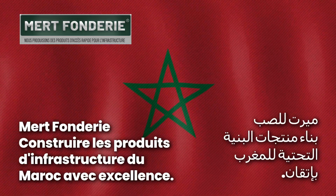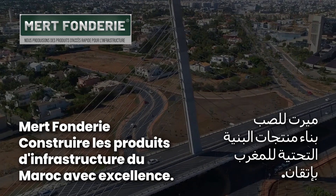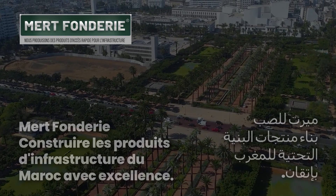Mert Fondery — Building Morocco's Infrastructure Products with Excellence. With over 30 years of expertise, Mert Fondery proudly delivers durable and reliable infrastructure products tailored to Morocco's needs.